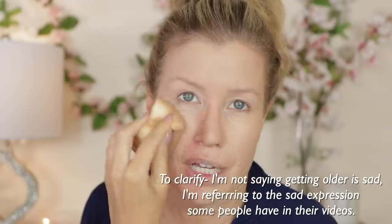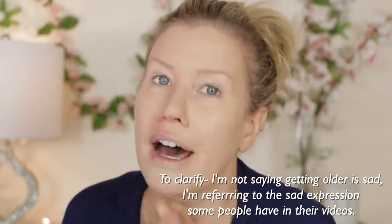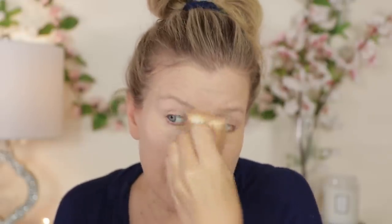Some people make it pretty sad — they show themselves at 16 and then at 50, and maybe they've had a rough life and it's really shown on their face. In some cases people look older than they are, and in some cases they've aged really well. I think I've aged pretty well. I have never smoked a cigarette in my life, I have never been in a tanning bed, I eat pretty healthy, and I have worn sunscreen since 1992.